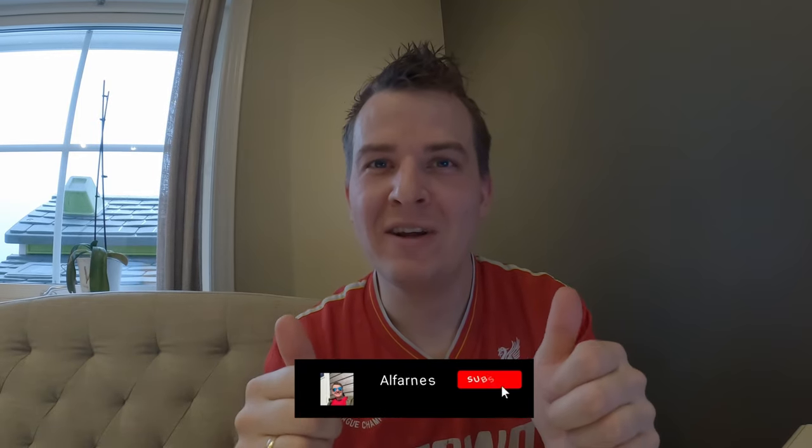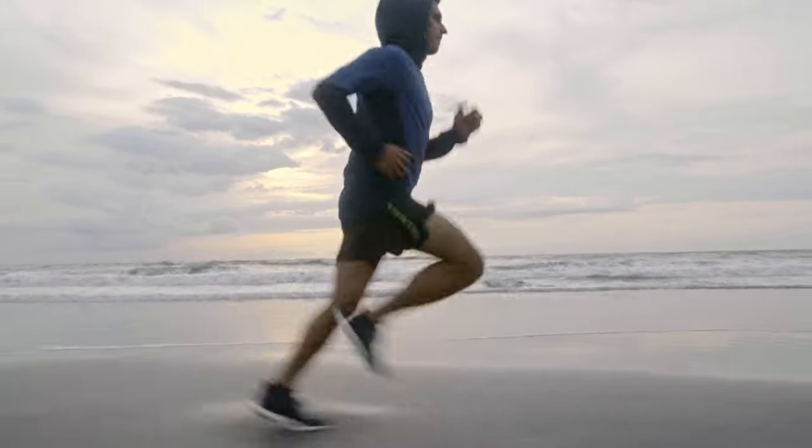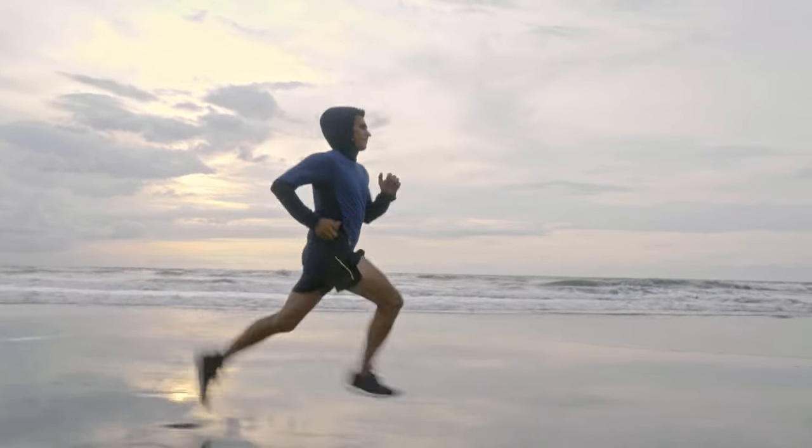Welcome to another video. Have you ever been out running, doing stuff, and then suddenly get a notification on your watch saying 'battery low, recharge'? Well, I'm here to tell you that you don't need to worry when you have this bad boy right here.